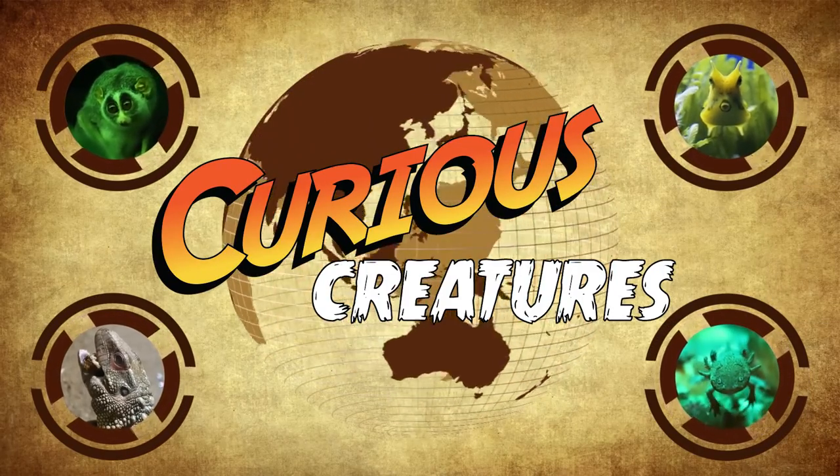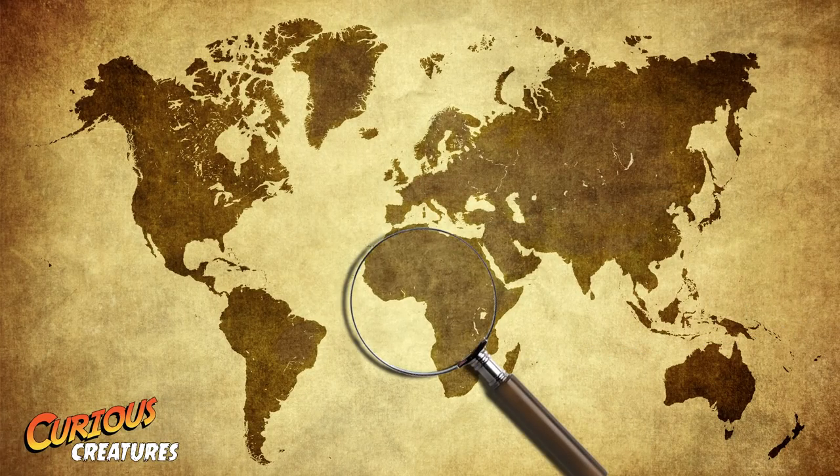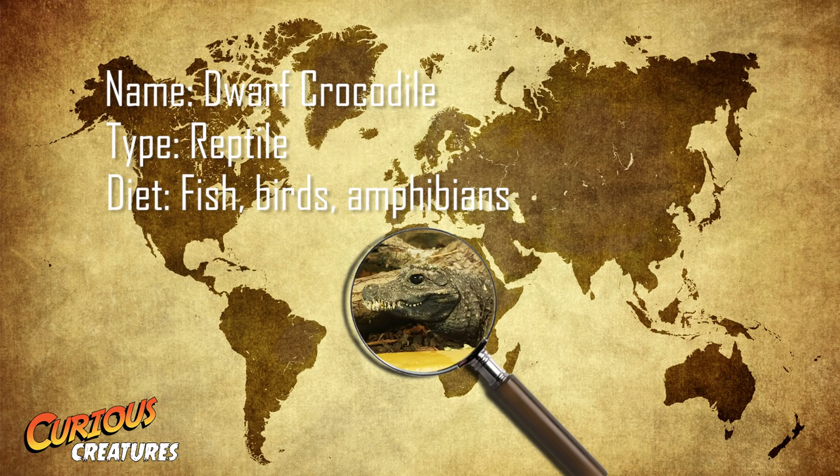Welcome to ZSL's Curious Creatures. This week's curious creature can be found in West Africa, from Senegal down to Angola. This fascinating critter is the dwarf crocodile, which is most at home basking in rainforest swamps and rivers, feeding on fish, crustaceans and carrion.